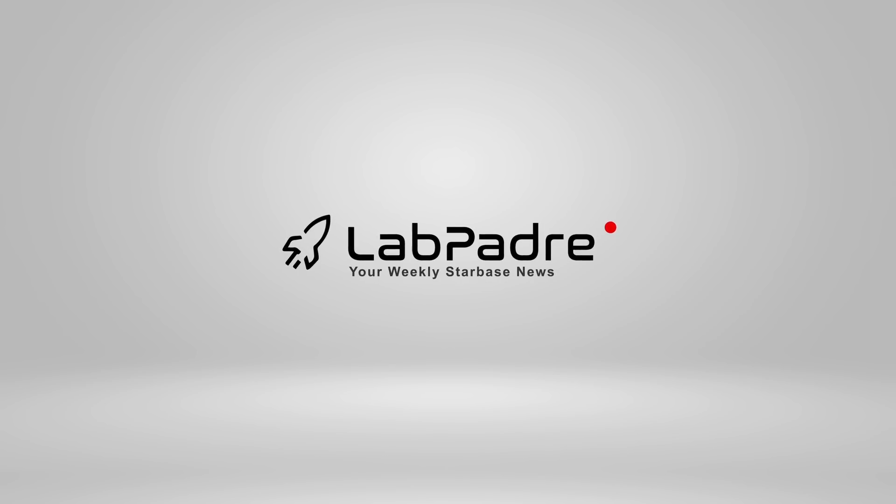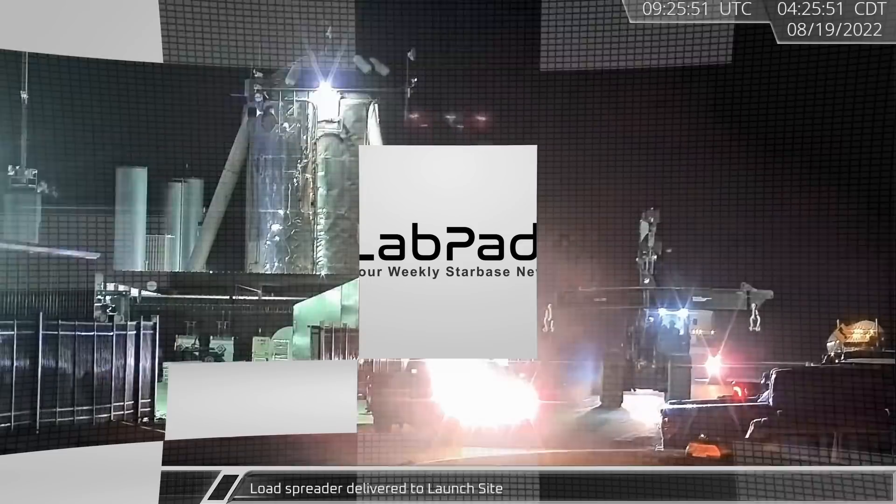Hey, it's LabPadre. Welcome back and thanks for tuning in to episode 25 of our SpaceX and Starbase weekly updates. We got some more action for you today, so let's dig in.